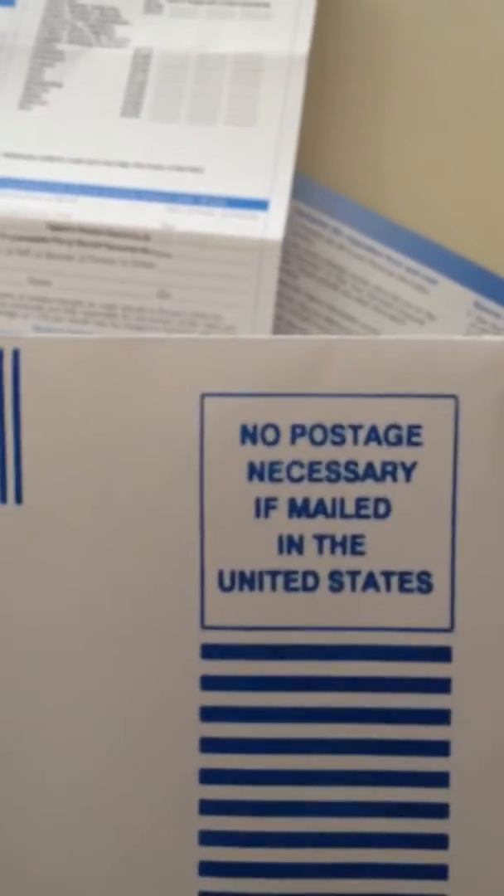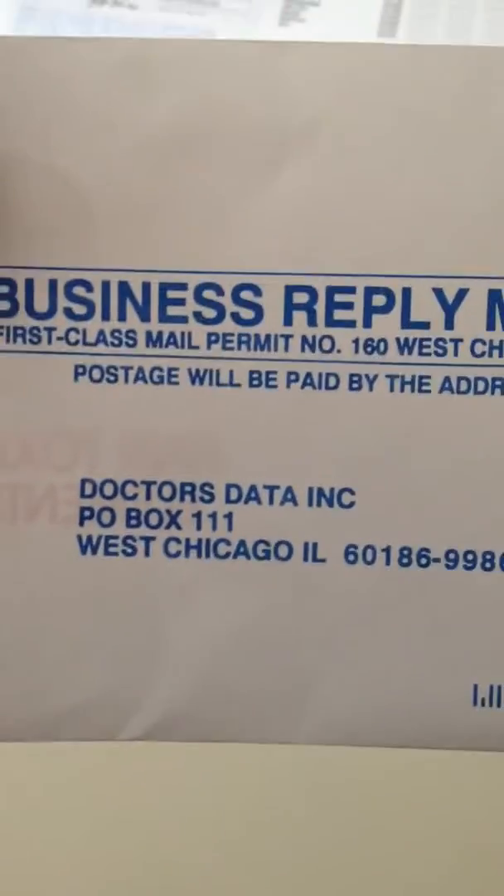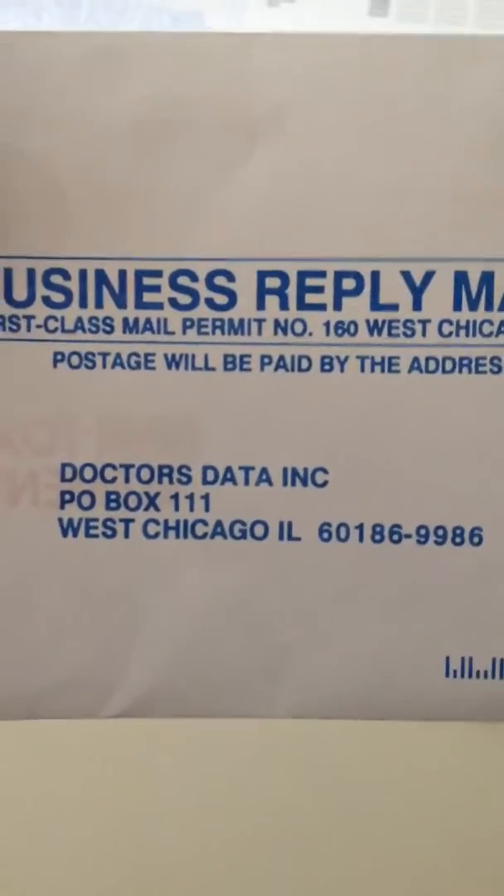The form, which is this right here, has a small section that I have to fill out. The rest of it has already been filled out. It goes inside of this prepaid envelope — no postage necessary — mailed back to Doctors Data Incorporated.